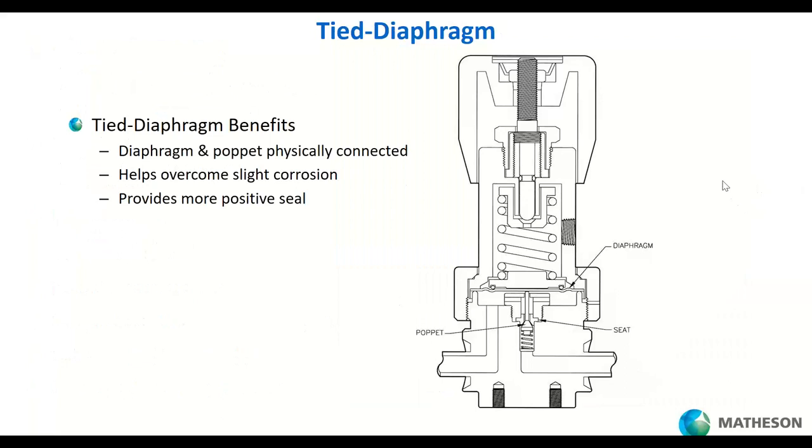I want to show you the tied diaphragm concept. A small tack weld connects the poppet to the diaphragm. When you're done using a corrosive gas, corrosion can develop; the tack weld allows the diaphragm to pull the poppet back into its seat, closing the gas path. This is also helpful for small-molecule gases like helium or hydrogen — hydrogen especially will want to migrate across the seat, and the tied diaphragm ensures that path is closed.